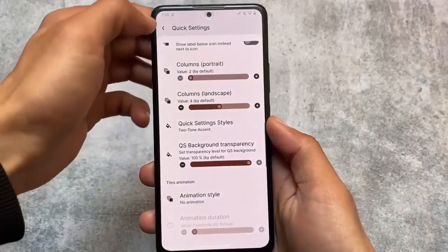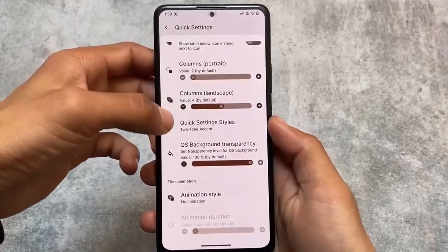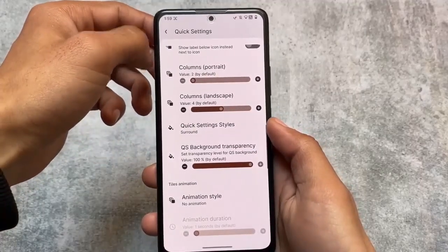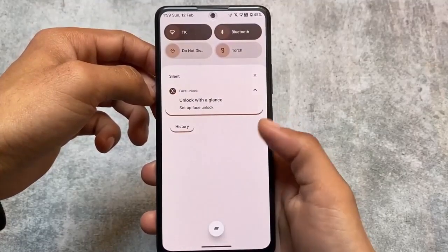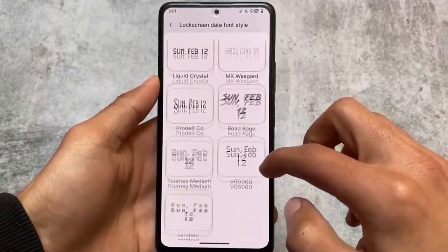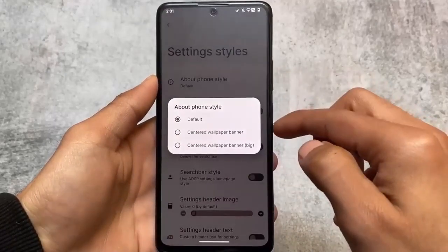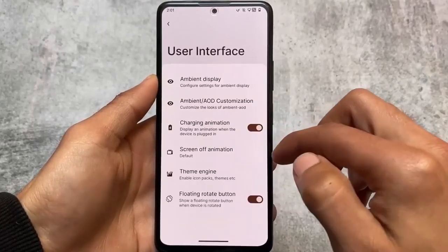Whether this custom ROM is available officially or unofficially for your device, you should try it out. From my perspective, this surround option in the quick settings panel looks super good, but the other options are not bad either. You can also customize lock screen clock fonts, lock screen styles, theming-related settings, and a lot more.